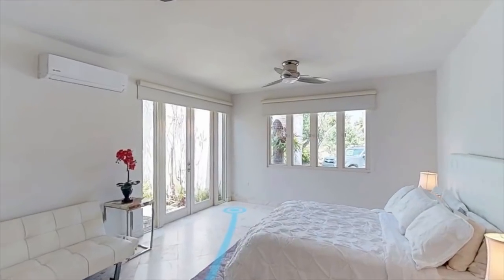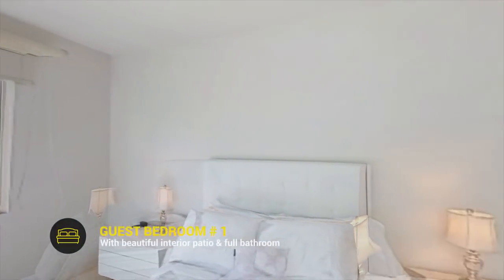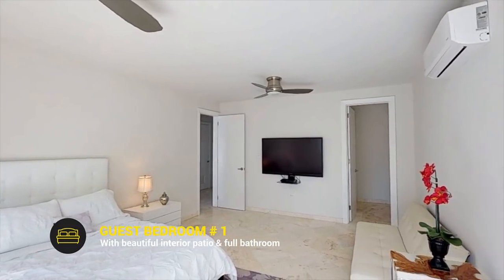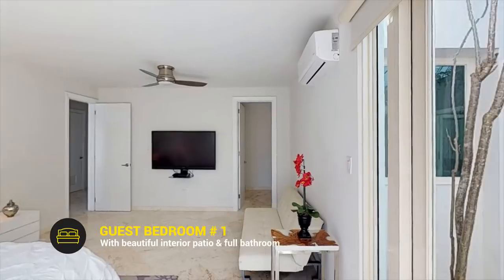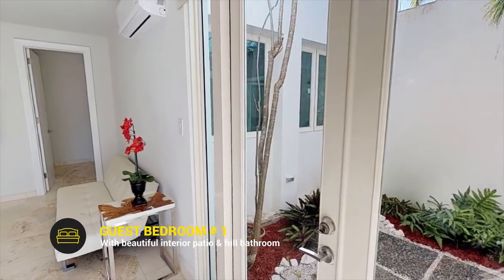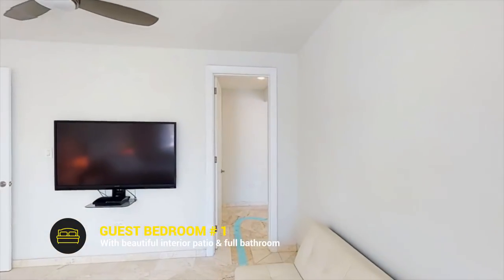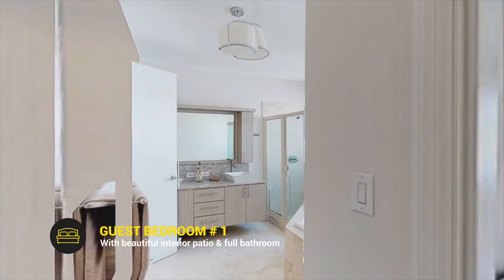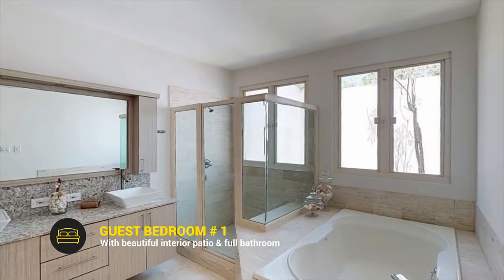Moving on to the first guest bedroom on the first floor, which features views to the lake and a charming interior patio. It also has a walk-in closet and a full bathroom with double vanity, shower, and bathtub.